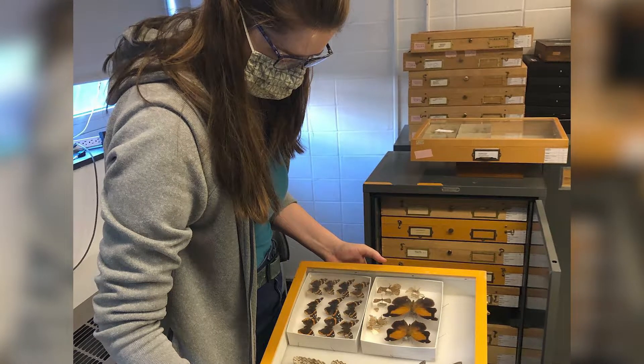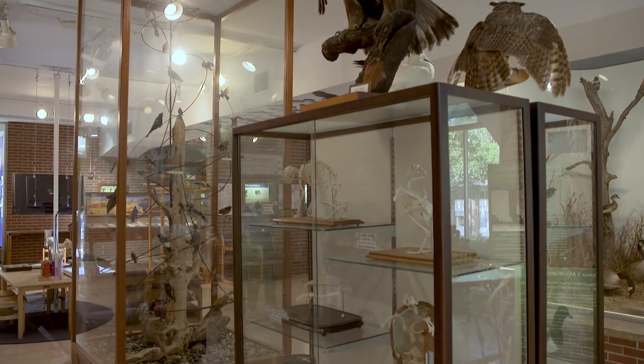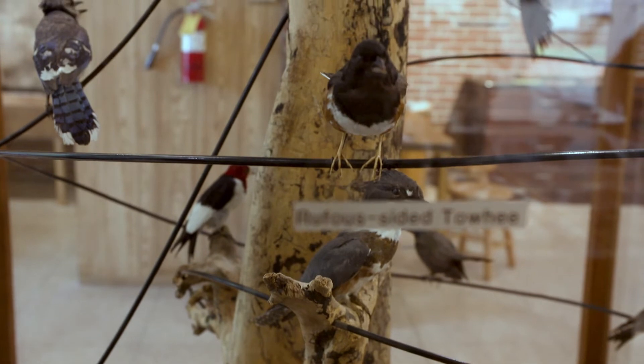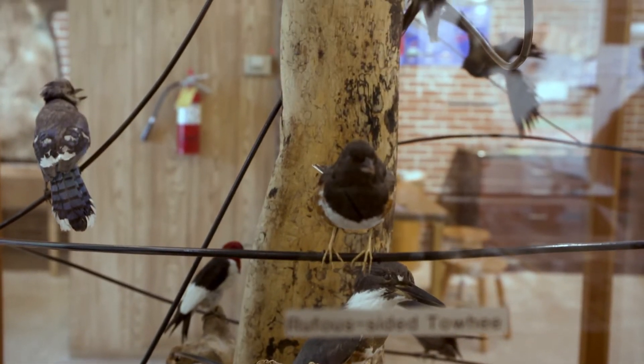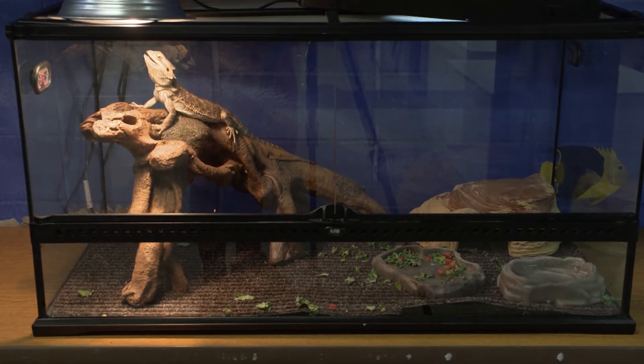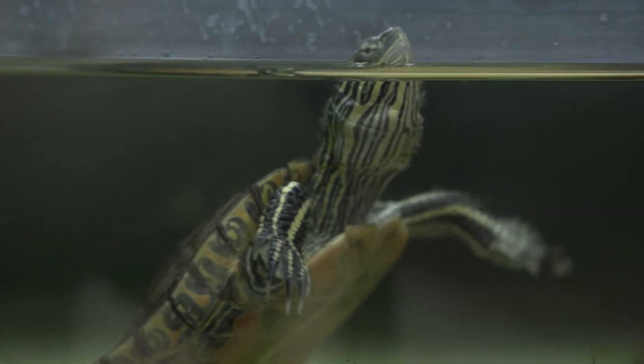Students are learning how to build exhibits, how to design exhibits, how to understand what you want to share and how to share it, and then actually doing that piece. The museum also has a large collection of live animals that students can learn from and teach the public about.